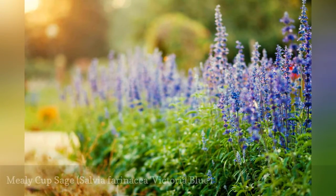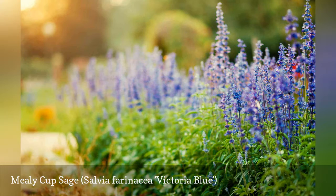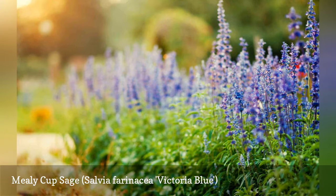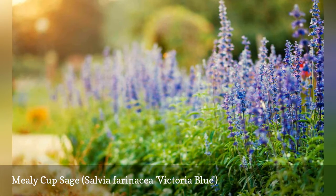Mealy Cup Sage, which must be treated as an annual in the north, is cold hardy in Zone 7. Standing 18 to 24 inches tall, this perennial has striking blue flowers and is useful, for example, in red, white, and blue color schemes. For the best displays, deadhead the flowers both to keep the plant fresh-looking and to promote additional blooming.